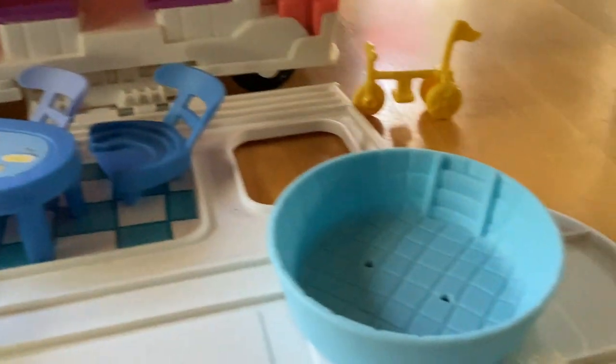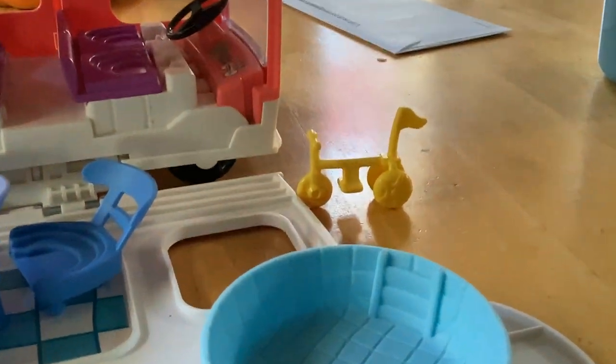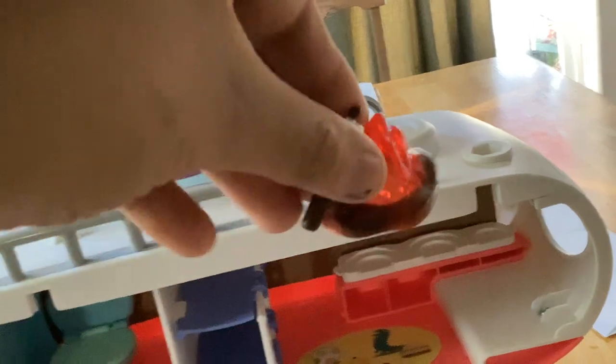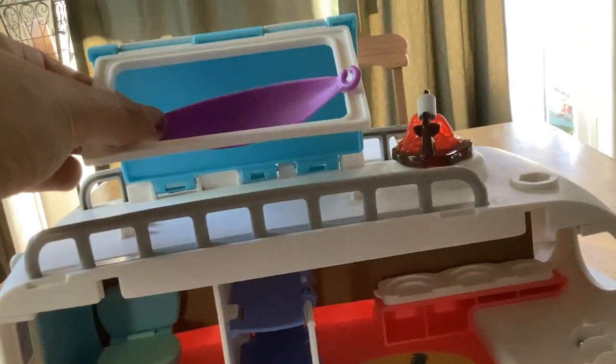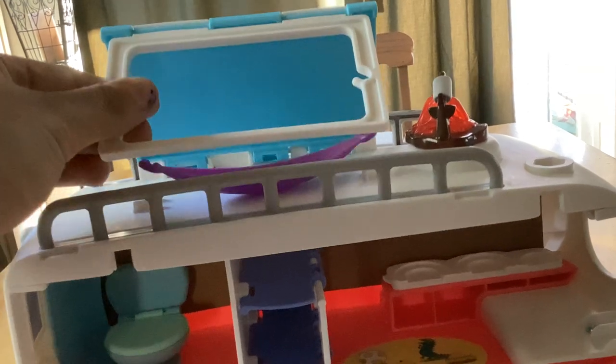You get a bunch of different accessories like a table, chairs, pool, a little bicycle, and this fire camp playset. There's also a hammock up top here that comes off.